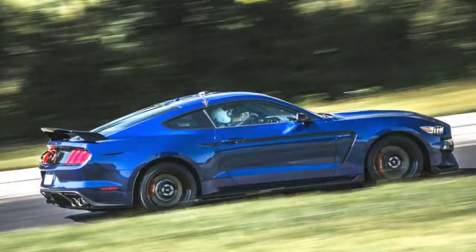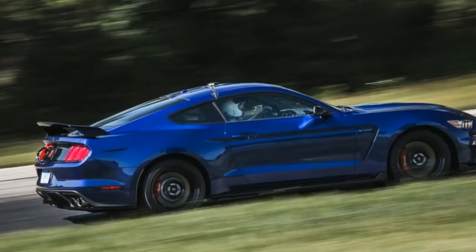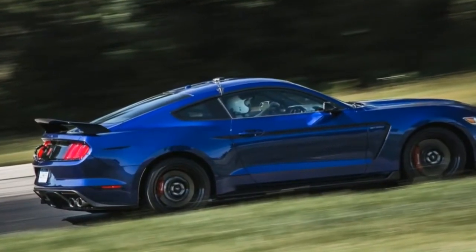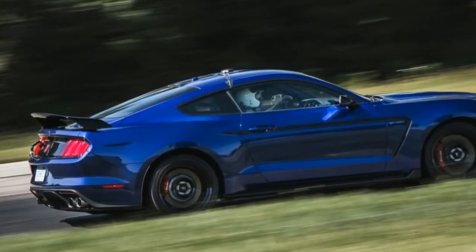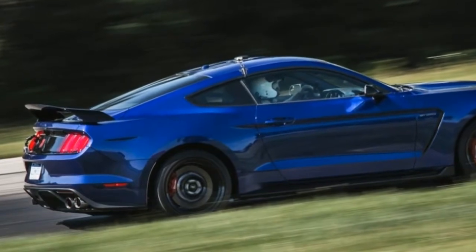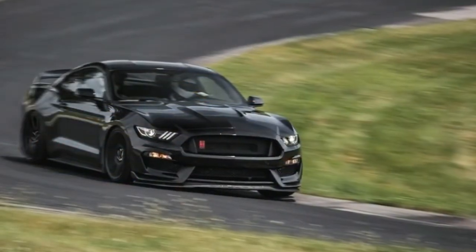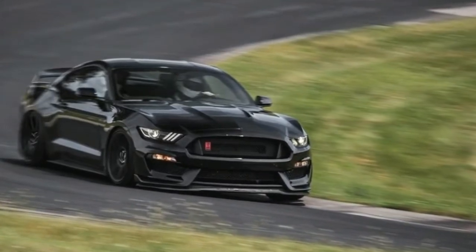What's new for 2018? The Shelby's flat-plane cranked V8 and 6-speed manual transmission carry over unchanged into 2018. That's good news for stick-shift purists, but those hoping Ford's 10-speed automatic would make it into the souped-up Stang are out of luck.